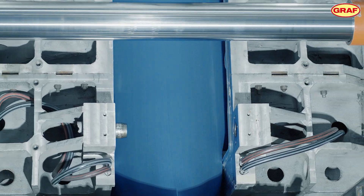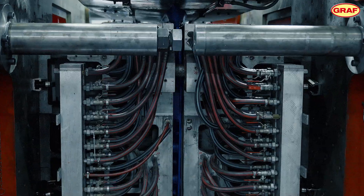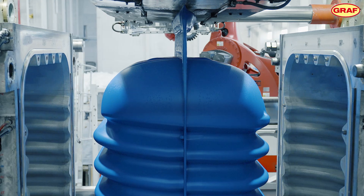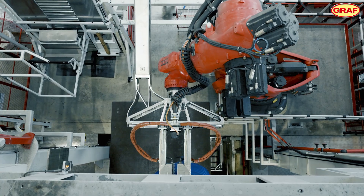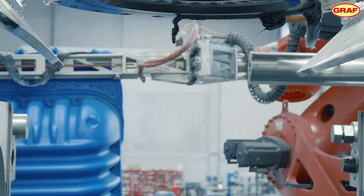Compressed air presses the hose against the cold wall of the mold. Tanks with a volume of up to 8,000 liters can be produced. The high manufacturing quality lays the foundation for unique products.